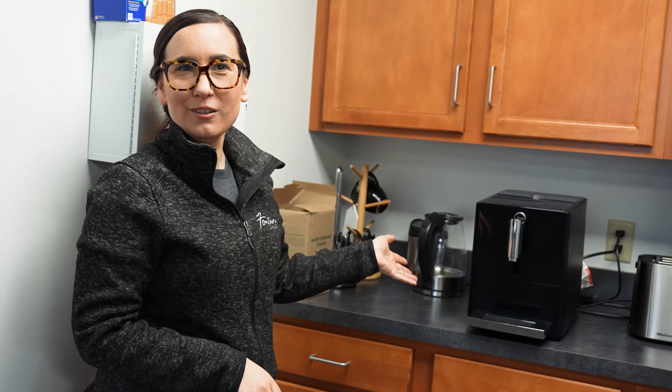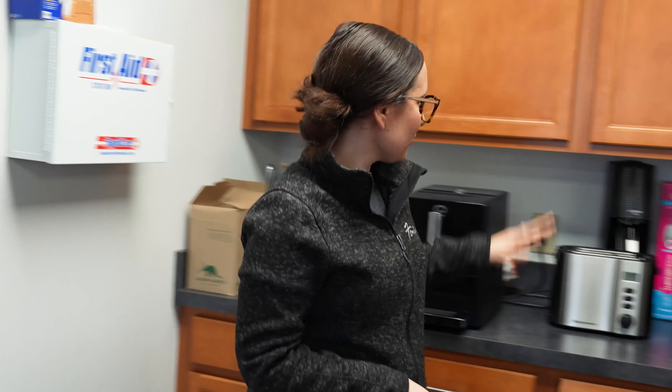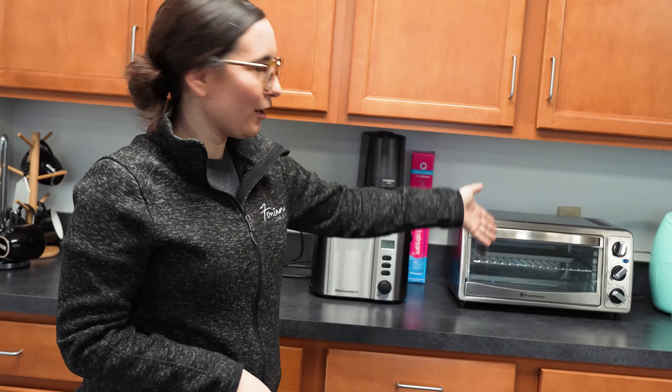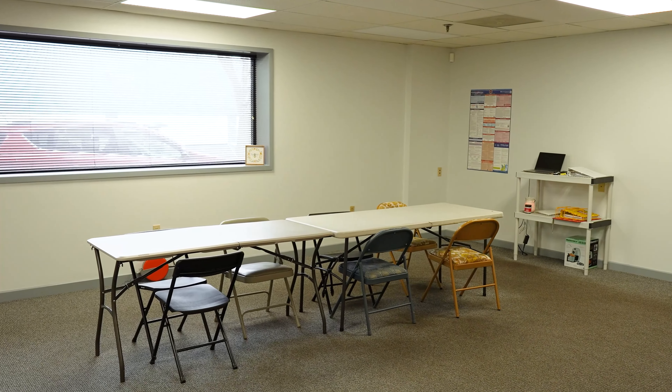We have the coffee machine which gets a ton of use here. We have a toaster, a soda stream, a toaster oven, an air fryer, and a microwave — everything that our employees need to make whatever food they'd like on their breaks. We're fortunate enough to have a space in this building facilitated as an employee break room. We don't have the budget for a big fancy table so we are using folding tables and folding chairs, but it's a nice quiet space where they can come off the floor and relax.